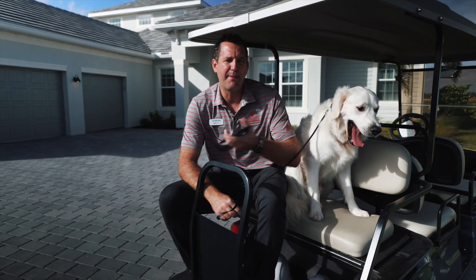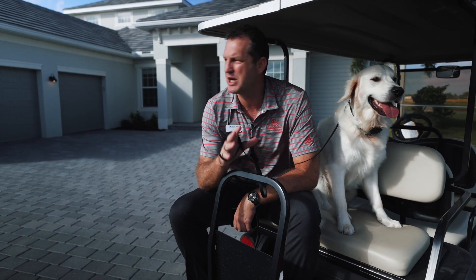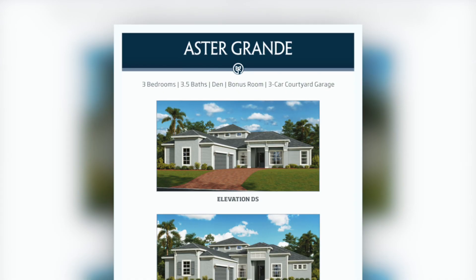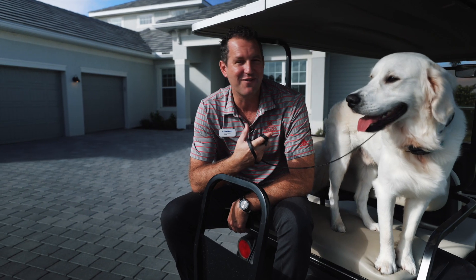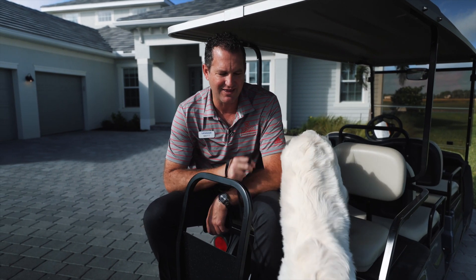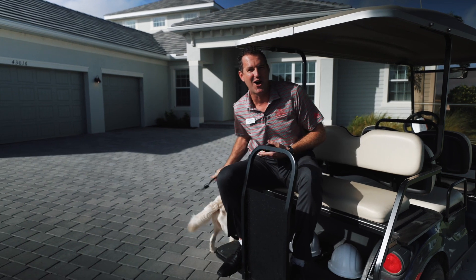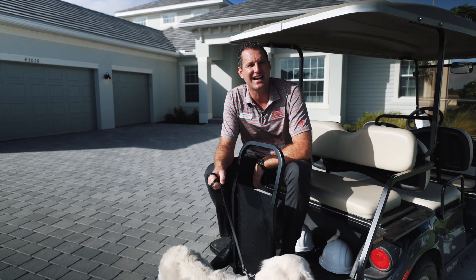Hey guys, welcome back. It's Matt Brown here with Lennar Homes at Babcock National. In today's video, we're going to be walking through one of our largest homes, and this one happens to be inventory right now, still available. It's called the Astor Grand. We're going to be checking out the home site, pool, spa, and I also have a special guest with me today, my good buddy Maui. He's turning one this month — he is a golden retriever. Post in the comments below if you have a dog, maybe what kind of dog you have, and then we're going to walk through with Maui and check out the house.